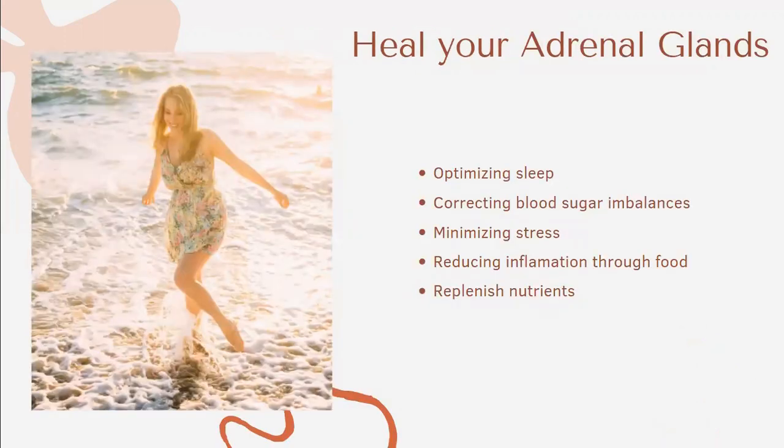We need to heal these glands by optimizing our sleep — regular and consistent sleep — correcting our blood sugar, minimizing stress, and reducing inflammation through food, while replenishing our body with nutrients. When we are in constant stress, as we often are in our modern lifestyle, we produce a lot of cortisol. The adrenal glands prioritize producing stress hormones and decrease the other hormones, which can affect the menstrual cycle and deplete other systems of the body.